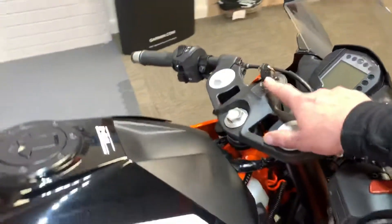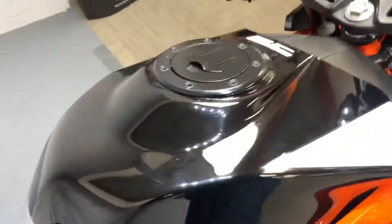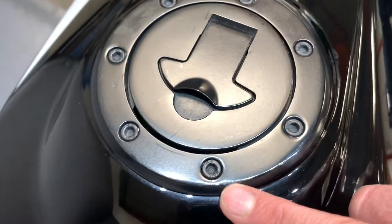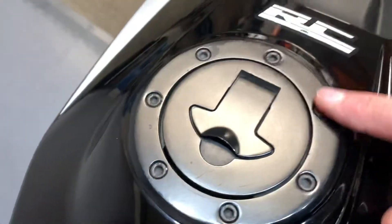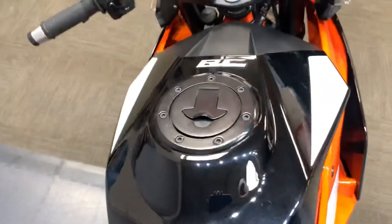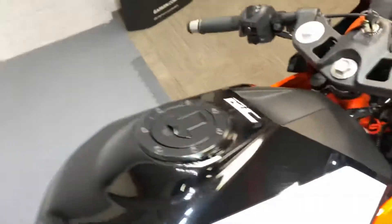We've got two keys for it as well. There's a few little bits of paint just missing — this is slightly off the fuel cap. You've got to get close to see that; from a couple of feet away you'd never notice anything.